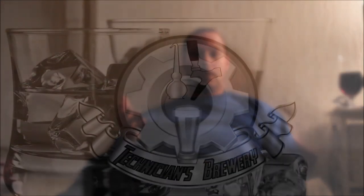Cheers, and happy Homebrew Wednesday! Thanks for watching, subscribing, commenting, and liking. Catch you again next time.